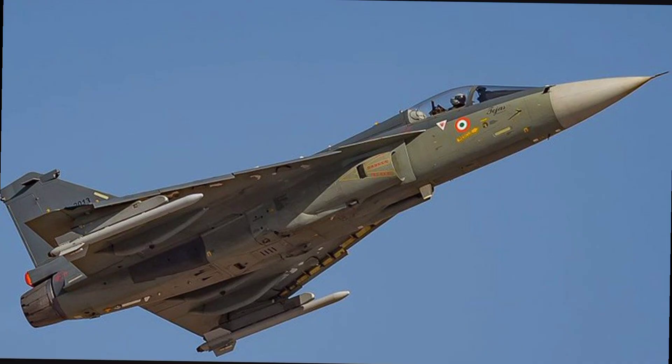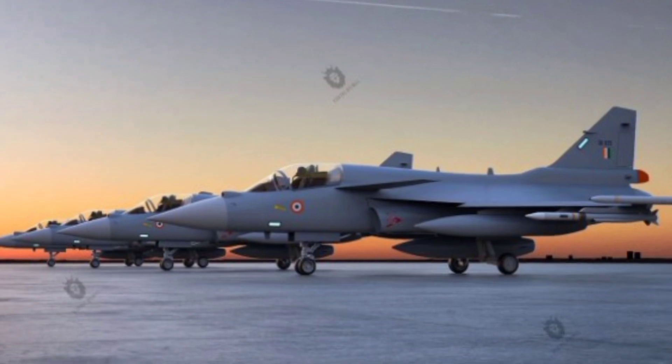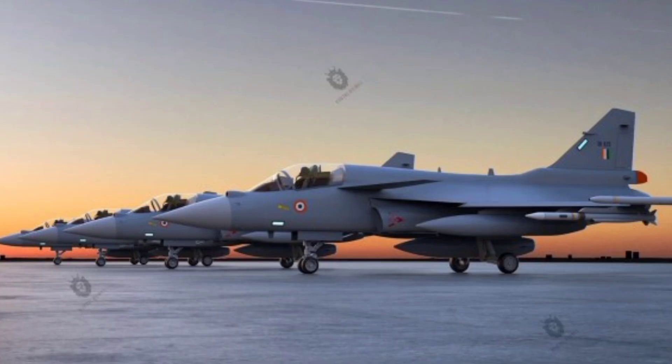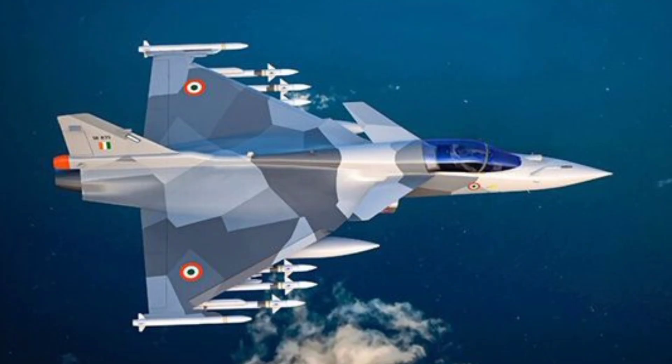Unlike its predecessor, which was categorized as a light combat aircraft, the TGS Mk2 is a medium-weight fighter, designed to replace aging aircraft in the Indian Air Force such as the Mirage 2000, Jaguar, and MiG-29.